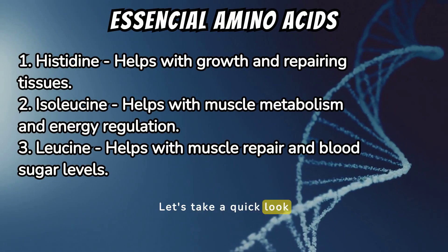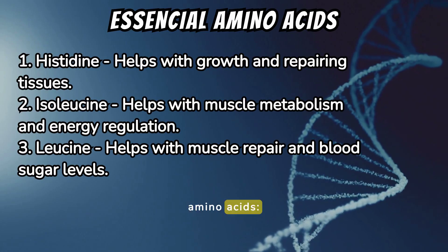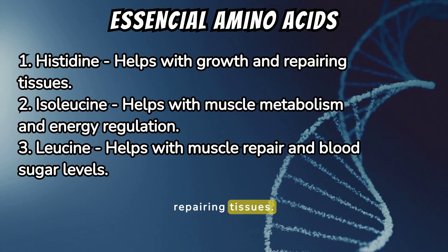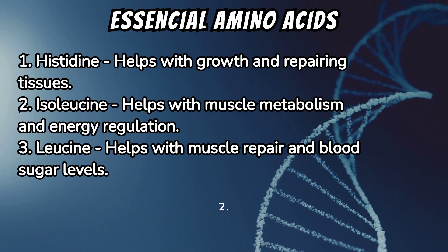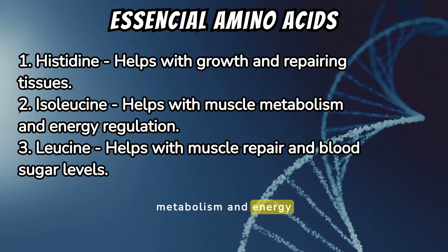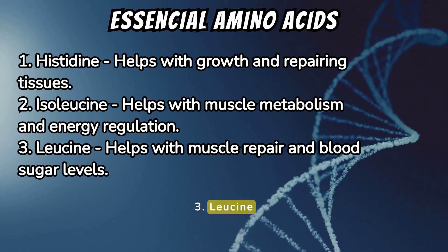Let's take a quick look at these 9 essential amino acids. 1. Histidine helps with growth and repairing tissues. 2. Isoleucine helps with muscle metabolism and energy regulation.